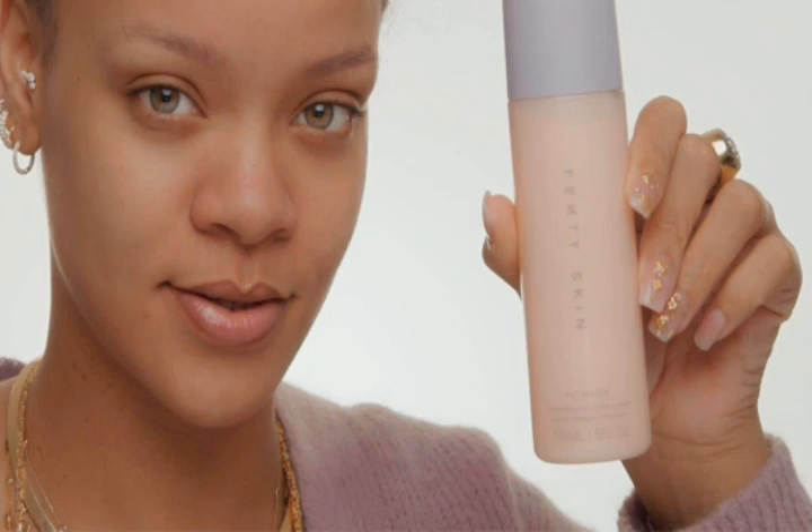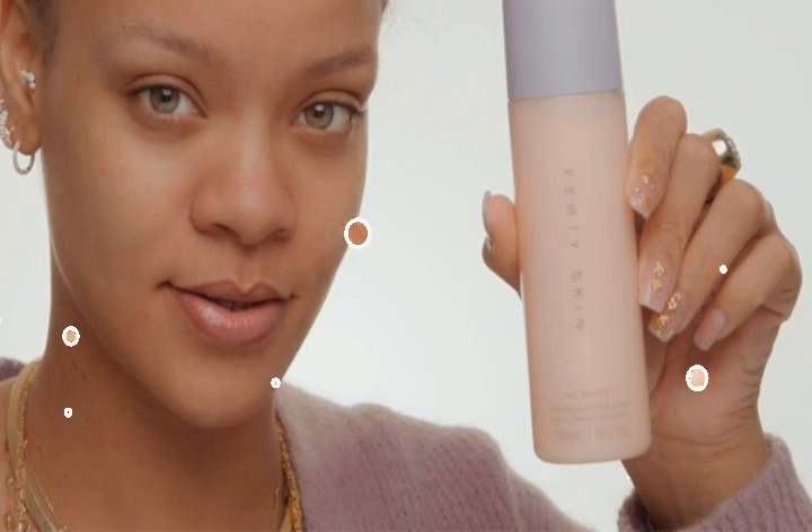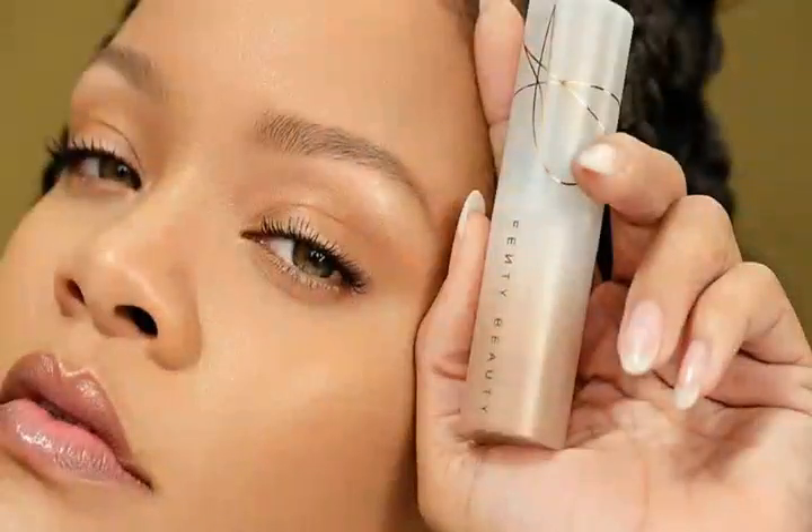The Fenty Beauty founder tries out the makeup to show how sheer and light it is on the skin. The blur stick and smooth tint stick have sold out since their launch last week. Rihanna shows off her glowing skin with Fenty Beauty's newest and first foundation stick.